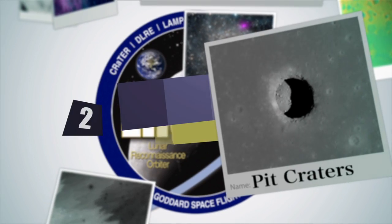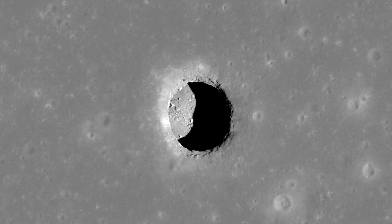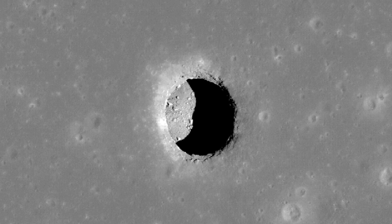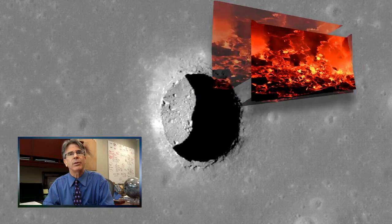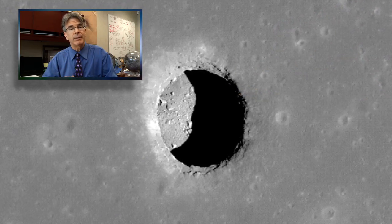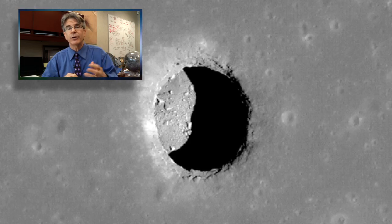On to number two: lunar pit craters. In this very revealing image, we see what is in effect a hole, showing a shadow revealing the underside of the lunar crust, by a process that we think is associated with collapse — perhaps collapse over an ancient river of lava that flowed on the moon long ago — revealing for us subterranean tunnels. This spectacular image really suggests new environments on the moon, those not at the surface, very worthy of future exploration.